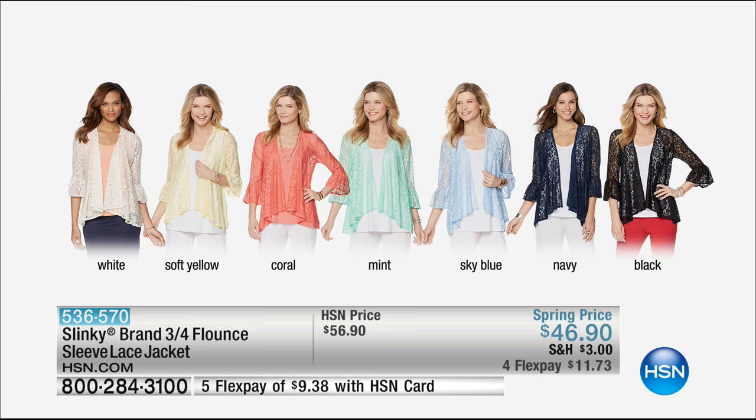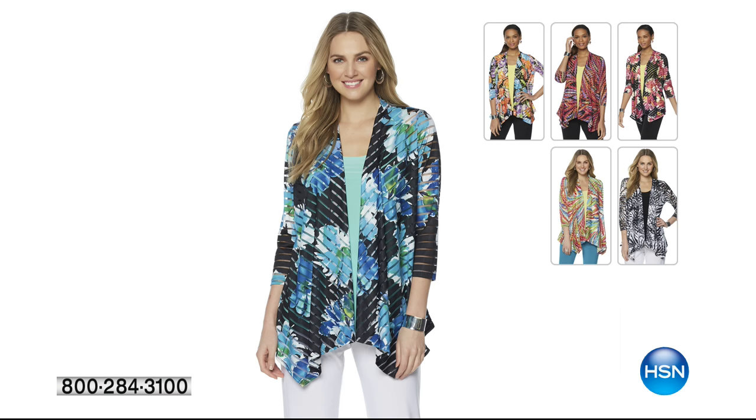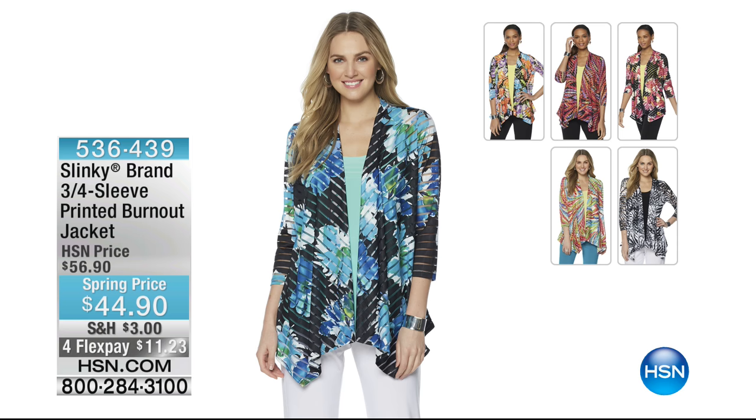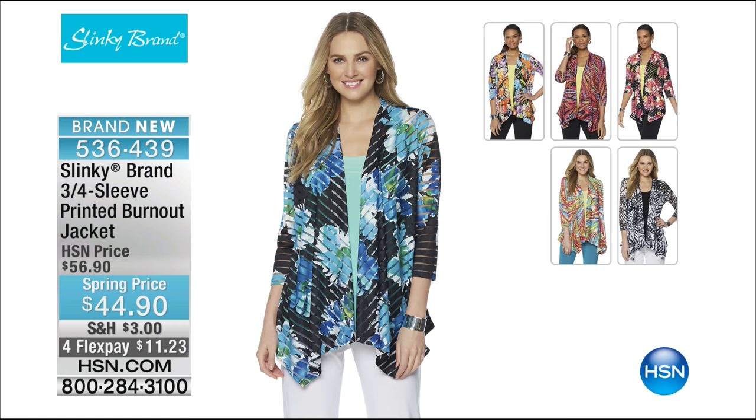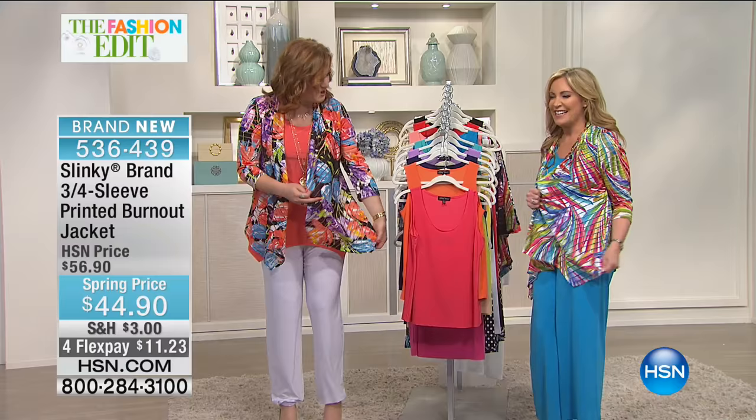Four flex is $11.73 to get this at home — 27 and three-quarters inches in length, hand wash dry flat. We have less than a thousand on the lace jacket now. Coming up: the burnout jacket, which both Jackie and I are wearing. One of the hottest things for spring is this burnout texture — it adds a diverse, eclectic, fun, fresh look to your spring wardrobe. At $44.90, this is on sale, and the drape is fabulous.